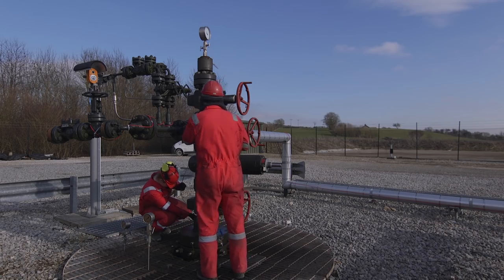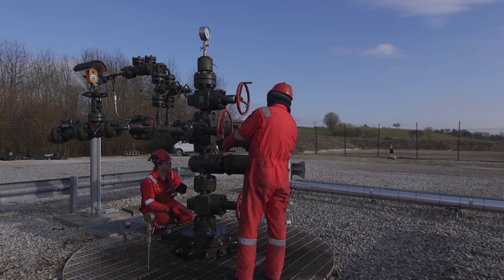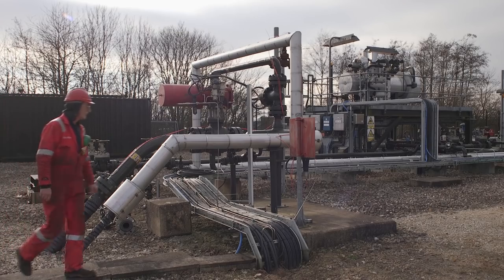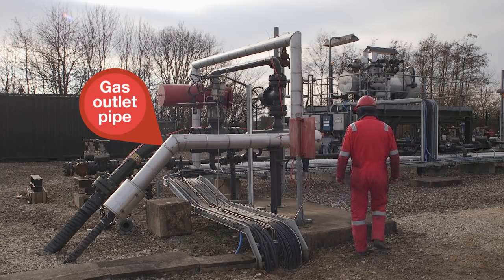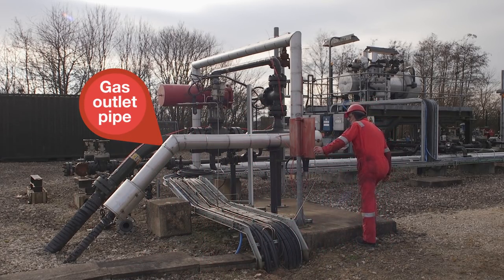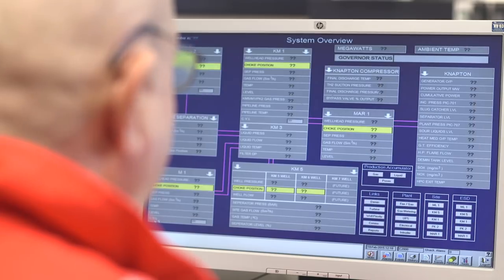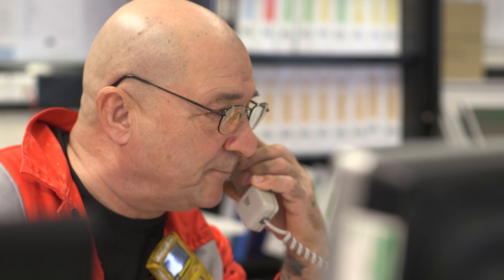We are in a position where we can carry out site visits and we've agreed with the Environment Agency to visit all shale sites and conduct joint checks of activities. We also have powers to require improvements of operators if we feel that something isn't being done to an adequate standard, and if necessary we can close down operations if we think things are unsafe.